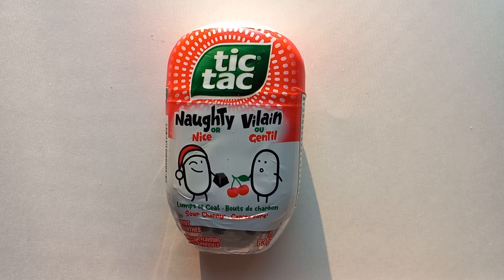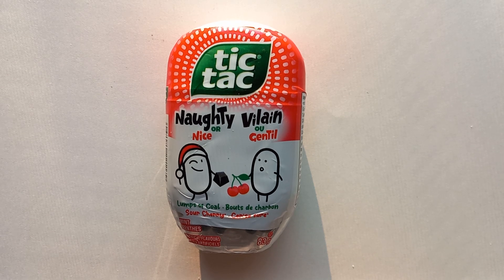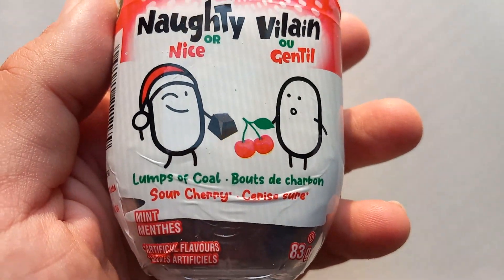Today we are looking at the Naughty or Nice holiday themed Tic Tacs. This is the naughty variety. Since 2021, Tic Tac has come out with a double SKU — a fun, playful holiday theming with two seasonal flavors: a naughty and a nice variety. In 2021 and 2022, the flavors were candy cane for the nice variety — which is essentially peppermint — and cinnamon for the naughty variety. I've reviewed both of those.